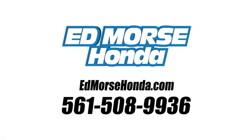Call us today at 561-508-9936. For value and for service, it's Ed Marsh.